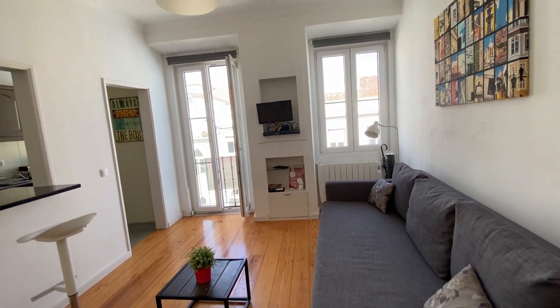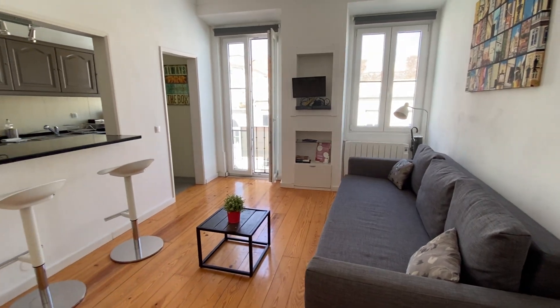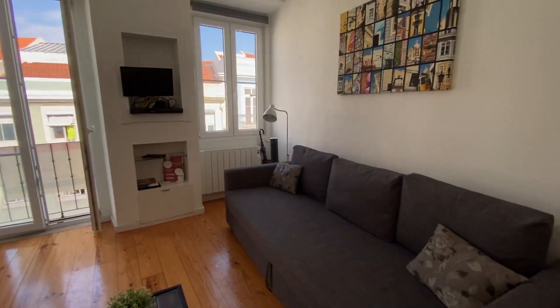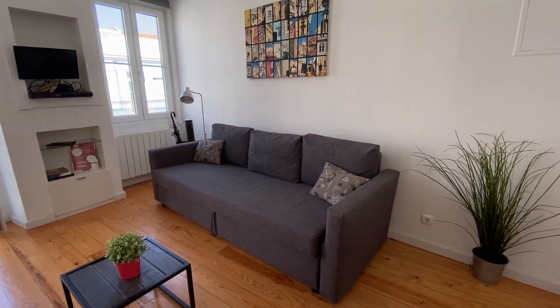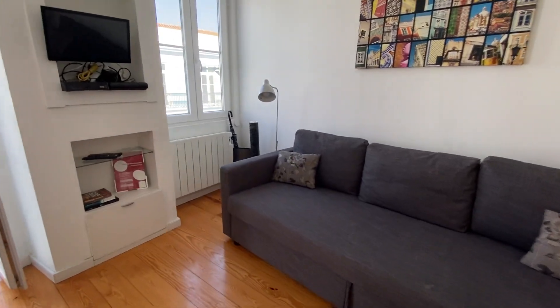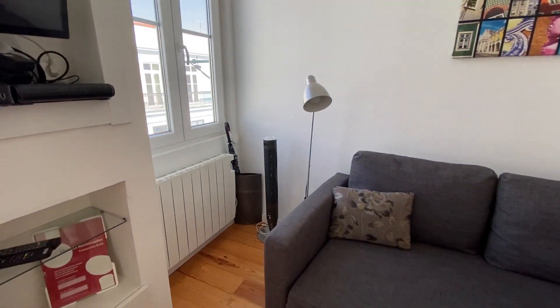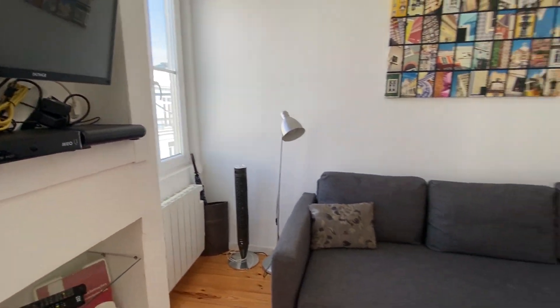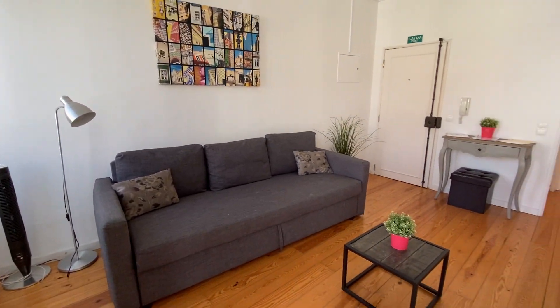So right now I'm going to check the apartment with you. So here's the entrance of the apartment. Also, it's our living room. We have a sofa, we have a lamp, we have heating, we have a window, a TV. This is our living room.